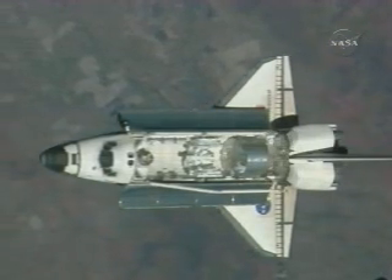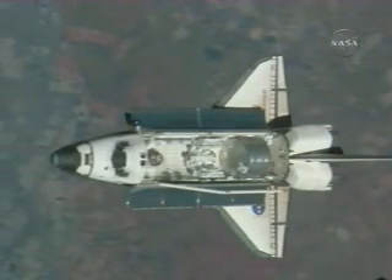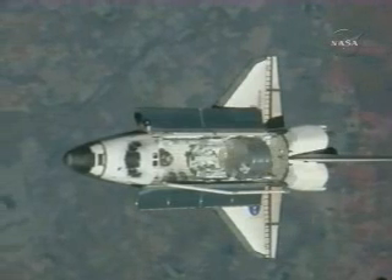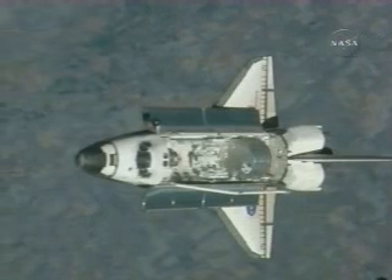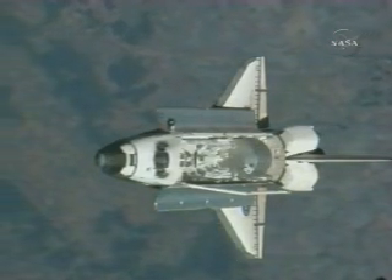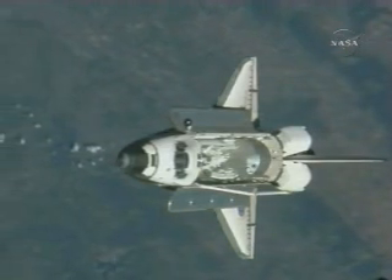As the bottom of the Orbiter comes into view, Peggy Whitson, the commander of Expedition 16, and flight engineer Yuri Malenchenko will shoot a quick series of photos — perhaps 200 to 300 photos over a 90-second period. That period was begun by a go from Endeavour pilot Greg Johnson. Whitson has a camera with a 400-millimeter lens and Malenchenko's camera has an 800-millimeter lens. Photos will be downlinked to the ground for careful analysis to detect any damage that may have occurred to the thermal protection system.